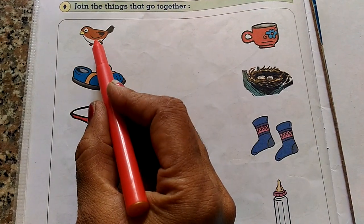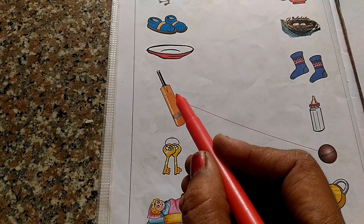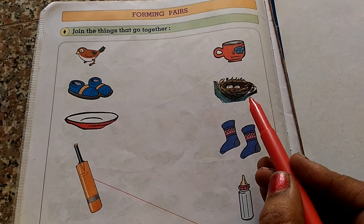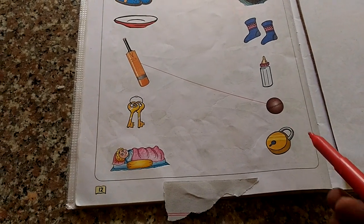See here: bird, shoe, saucer, bat, key, baby, cup, nest, socks, feeding bottle, ball, log.